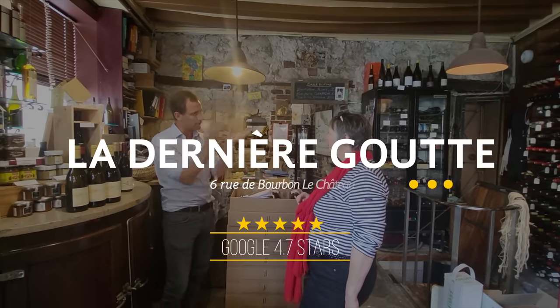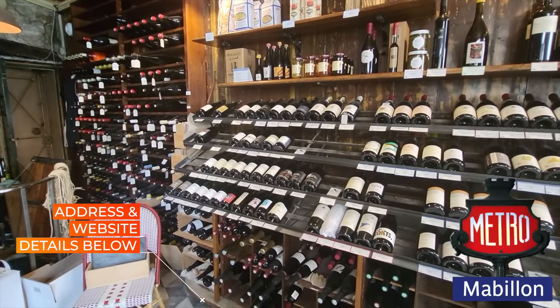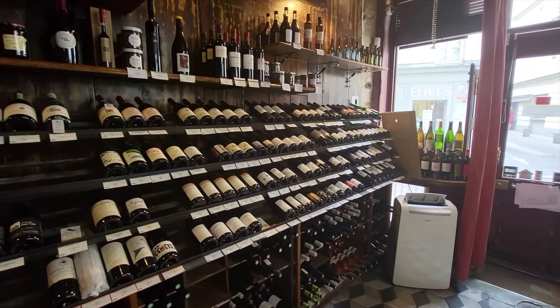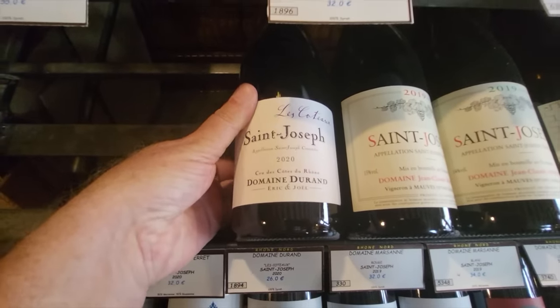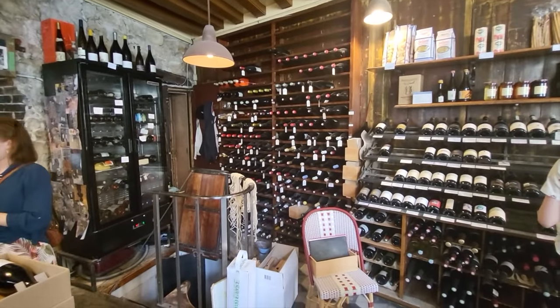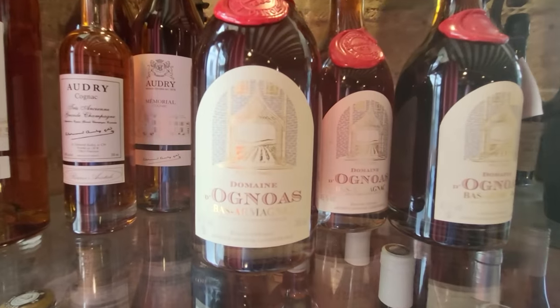This stop is one more place I probably would not have gone to, except it's kind of excellent. It's called La Dernière Goutte, which means the last drop — it's a little wine store. You can go in and just buy a bottle of wine to take on your picnic, bring it home with your charcuterie and whatnot. But they also have a wine class in English where you can go inside for 70 euros, try five reds and two whites, and sit in a little room in the back. That's a great spot to know about when you're on the Left Bank.